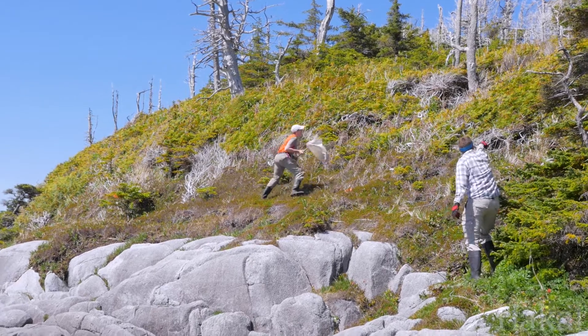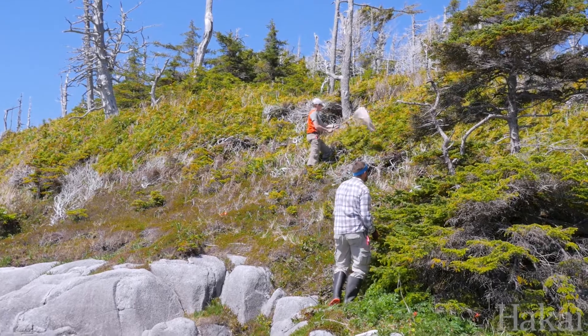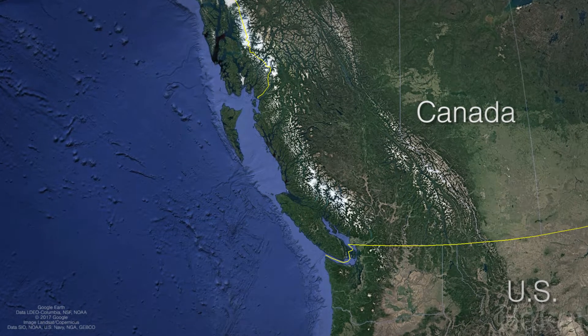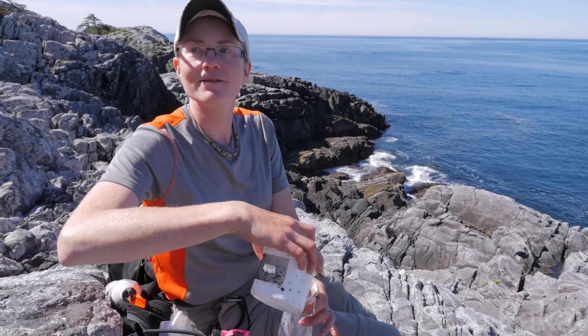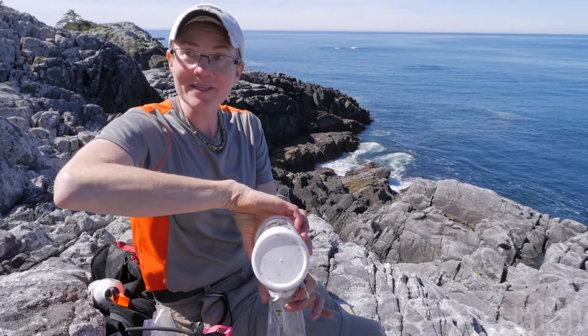There's an online biodiversity portal that a lot of us go to to see what kind of bugs are where. And before I came out here, I had a look. I was really interested in what kinds of species had been found out on the coast. Along the entire stretch where we're sampling — and that's a lot of coastline — I could find three data points. I think it was like a fly and a couple of butterflies. So we have no idea what's out here.